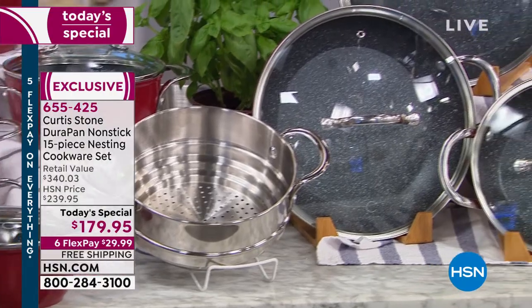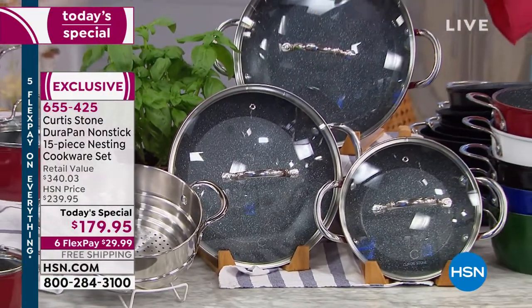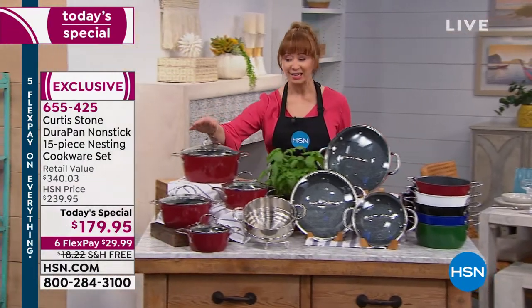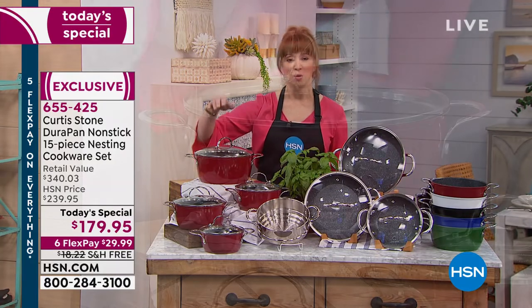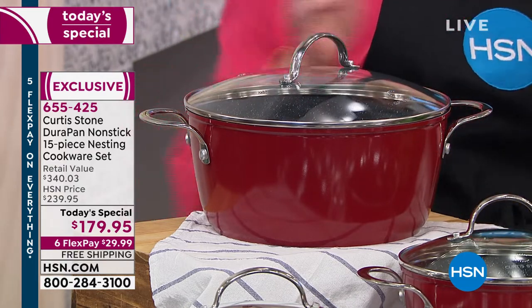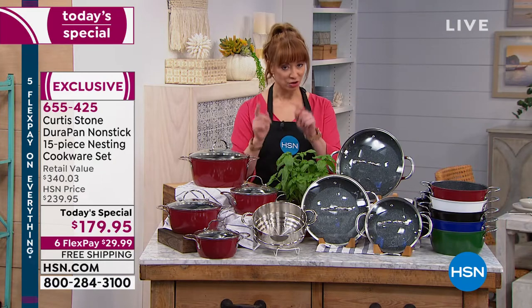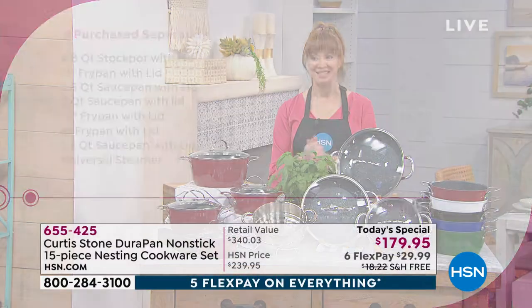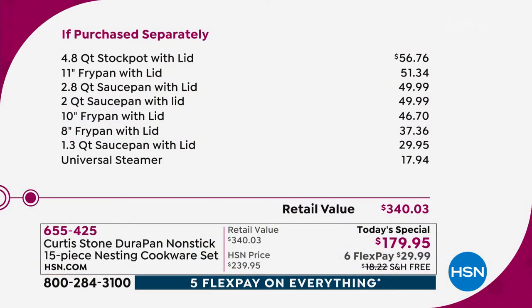You get every fry pan you would ever need — your eight, your ten, your eleven. These are all induction friendly. And then the big daddy: you want a Dutch oven, you wanna do casseroles, deep dish cooking — this is your famous 4.8, basically almost five quart. Essentially three pieces pay for the set. The stock pot is almost 60 bucks, the fry pan is another 51, and the 2.8 quart is about $50 — those three pieces pay for the set.